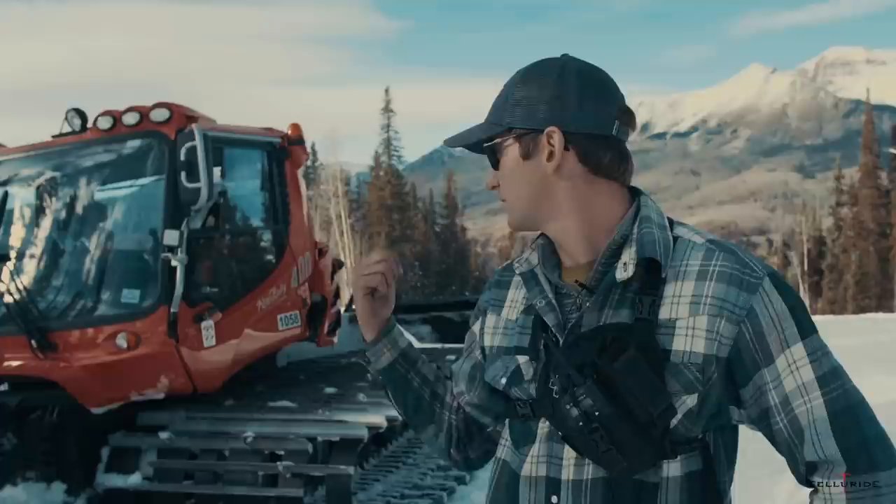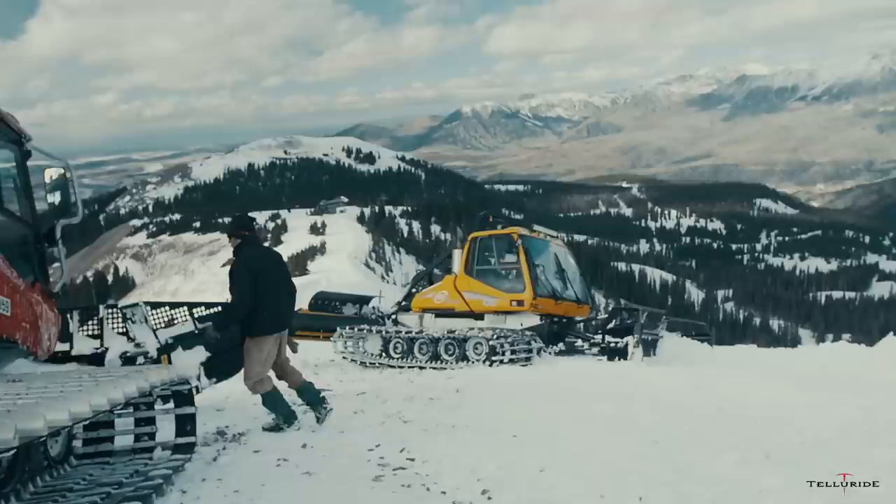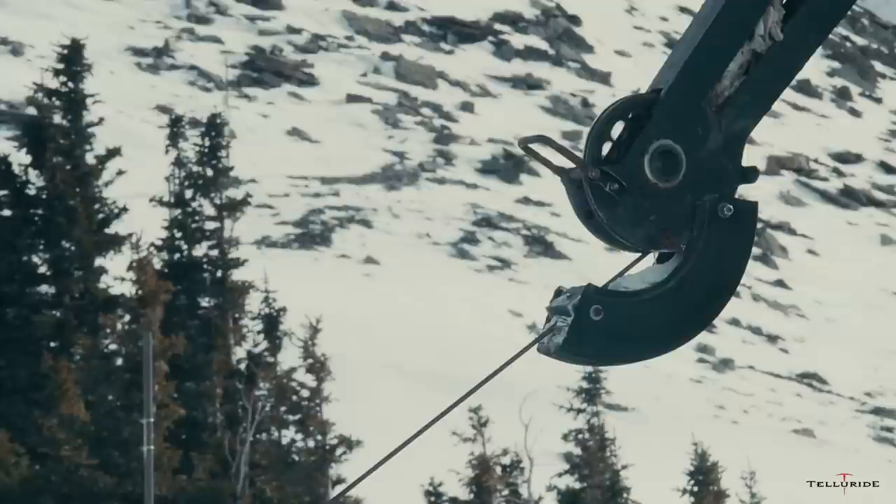A free cat is what we have behind us right here — this is just a machine that can basically go all over the mountain, except for places that are extremely steep. For the steep areas we have winch cats.